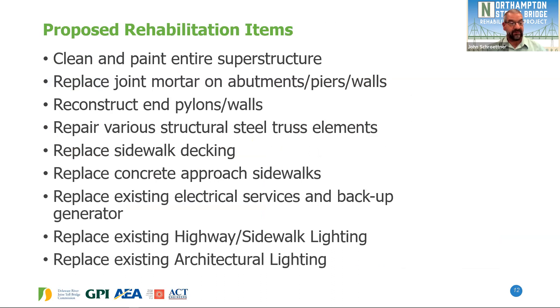To repair all of this and get our 15-year life expectancy, we're going to clean and paint the entire superstructure — it's been 20 years since it was last painted, which is approximately the expected life expectancy of a paint system. We'll fix the joint mortar on the abutments, piers, and walls, reset missing stones, and reconstruct some end pylons and walls. We'll repair various structural steel elements, replace some secondary members, replace the entire sidewalk decking on both sides, and replace the settled approach sidewalks. The electrical lighting system installed in 2001-2002 will also be replaced with both highway/sidewalk lighting and architectural lighting, which includes facilities at each of the officers' shelters, including a backup generator.